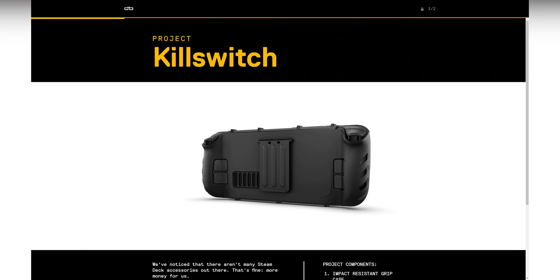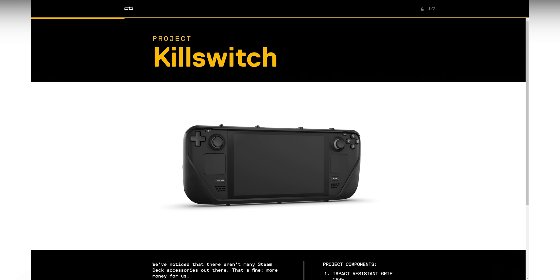Starting with this message from our sponsor, Project Killswitch — very punny name, Dbrand. But there's nothing punny about Dbrand's upcoming case for the Steam Deck. It kind of looks like their grip phone cases and their horrible attitude had a baby, and then gave it a cheesy name. You can check out the teaser page at the link down below.